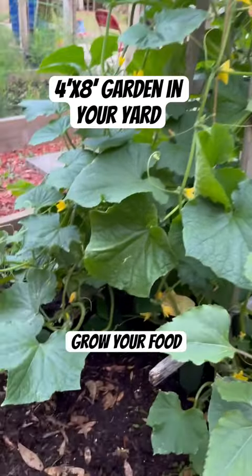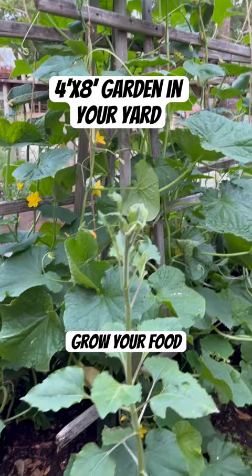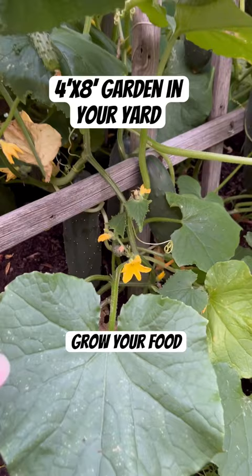This is our little cucumber bed that we have on the side of the house. It's about four foot by eight foot — it's a raised bed. Just added some good dirt in it. And in a bed this size, you can grow more cucumbers than a family can just about eat.